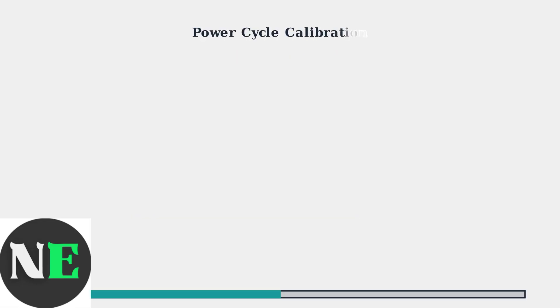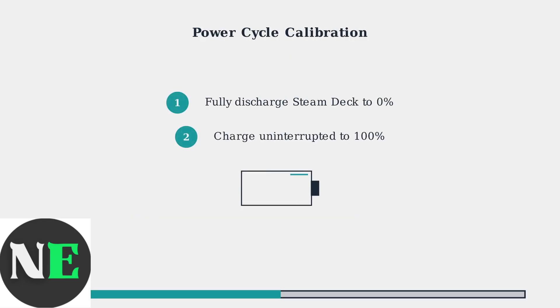When your Steam Deck won't charge to 100%, start with a power cycle calibration. This process recalibrates the battery gauge and often resolves charging issues.